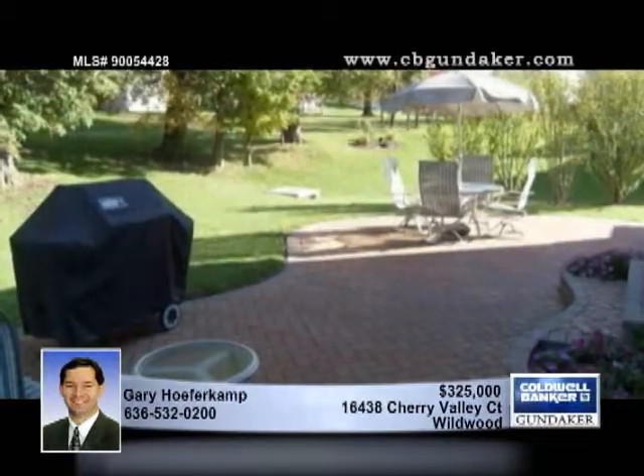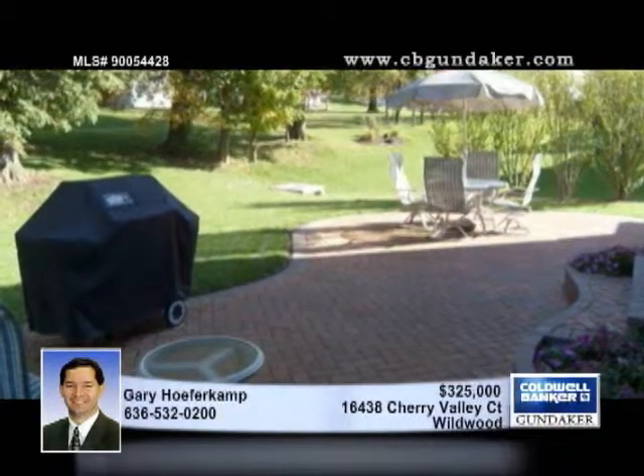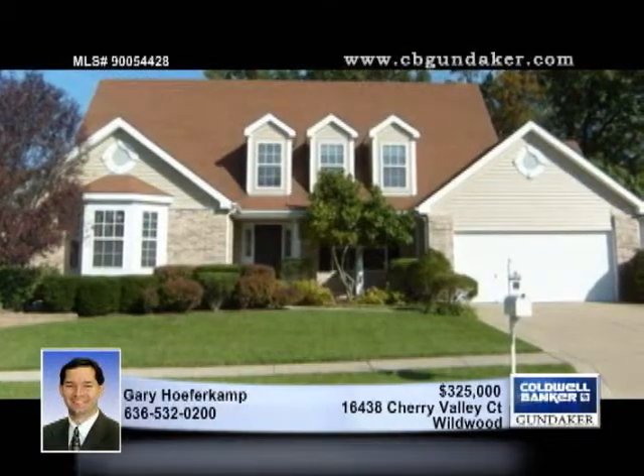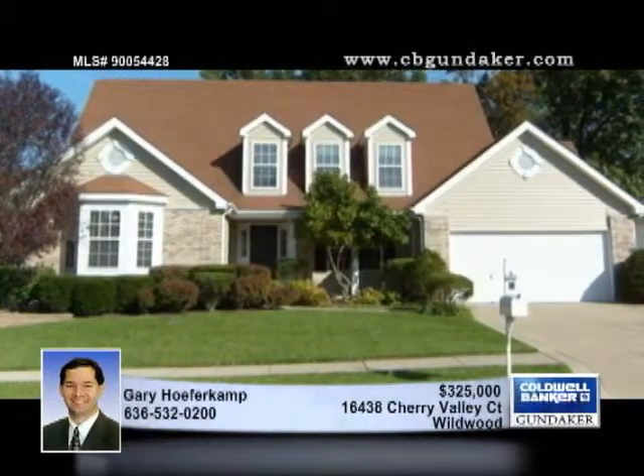Located in the city of Wildwood in the highly rated Eureka district of Rockwood Schools, this four-bedroom, two-and-a-half bath sits on a premium lot in a popular neighborhood. Make an appointment with Gary.